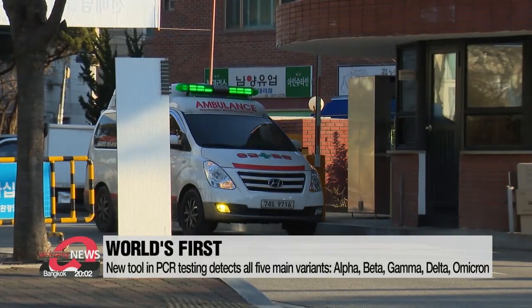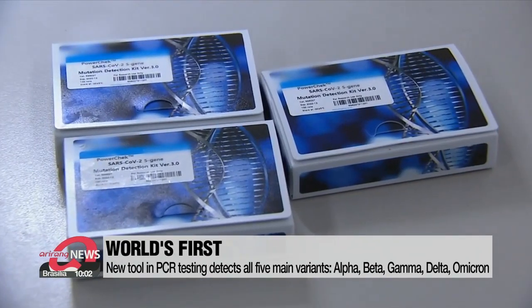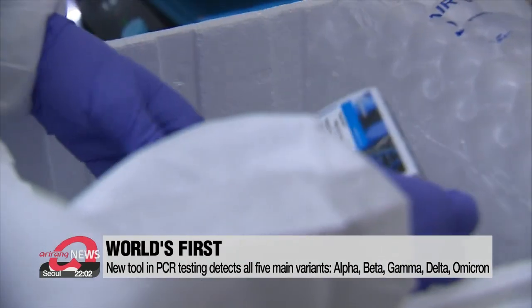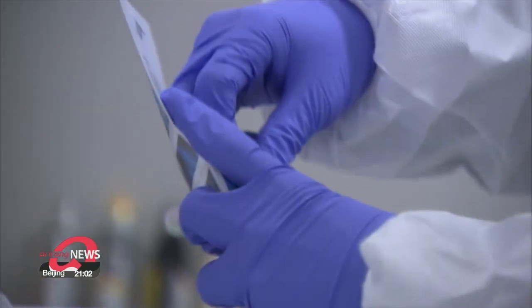The new reagent checks for all five major variant types as well, including the Delta strain. According to the South Korean government, this is the first reagent to be able to do so. With this new available technology, the country is expected to see a surge in confirmed Omicron cases in the coming days. Kim Do-yeon, Arirang News.